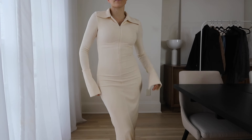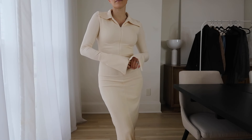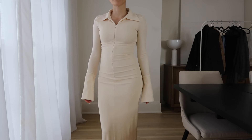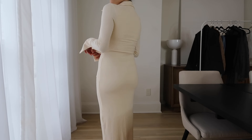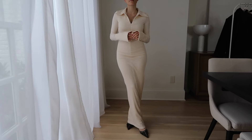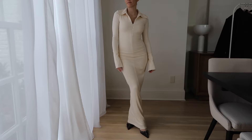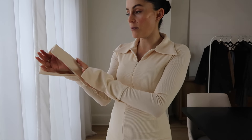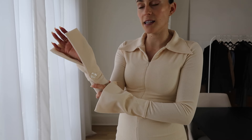I actually got this for Christmas, but it's been on my list for so long. This dress is the Line by K and I just thought it was a really understated, comfortable but elevated dress. Again, it's the longer sleeves — I feel like longer sleeves have been having their moment lately. It's not as practical as something shorter, but I just think it looks really cool and chic and a little bit different. This one has a cool detail — a button on the inside and an extra-long cuff. I just think it's really beautiful.